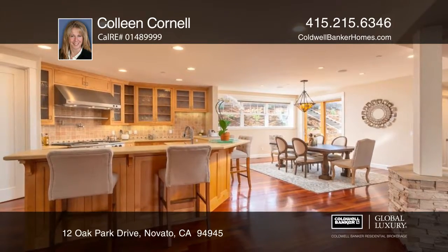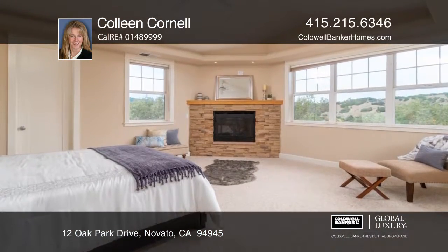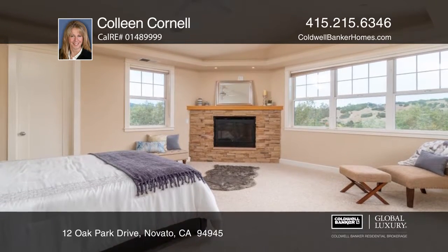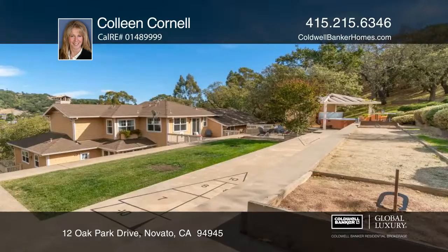All five bedrooms have walk-in closets and there are three full and two and one half baths. The master has a gas fireplace, a private deck, and an ensuite with dual vanity and a jetted tub.